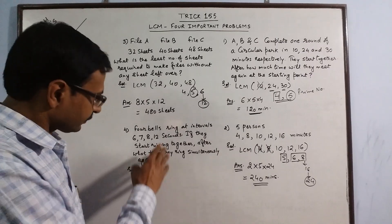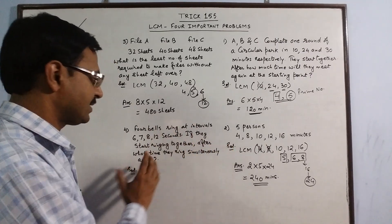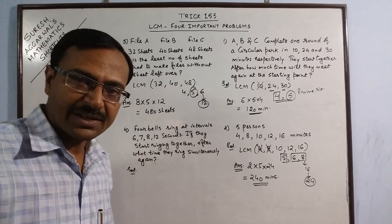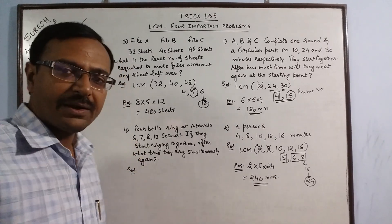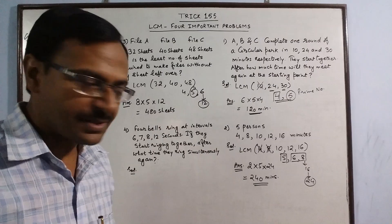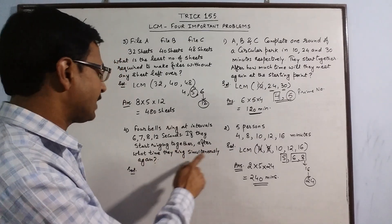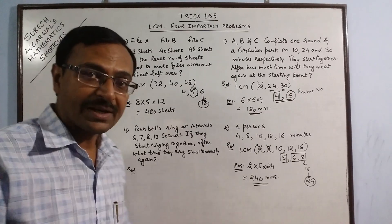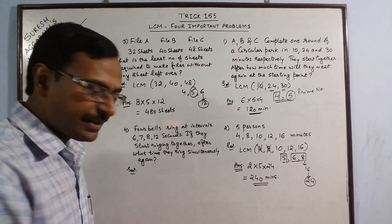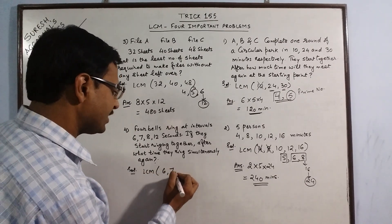We have 4 bells ringing at intervals: the first bell rings every 6 seconds, the second every 7 seconds, the third every 8 seconds and the fourth every 12 seconds. If they start ringing together, after what time will they ring simultaneously again? This is again a question of finding the LCM of 6, 7, 8 and 12.